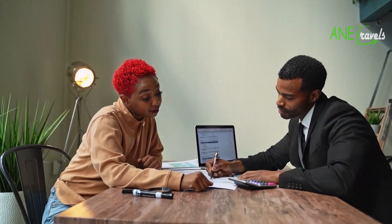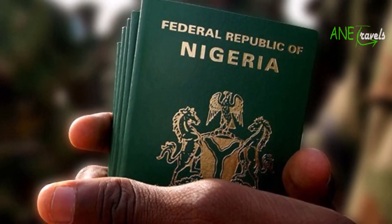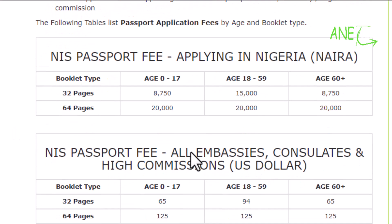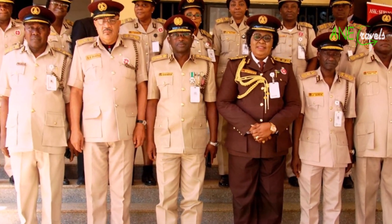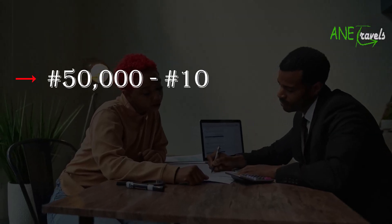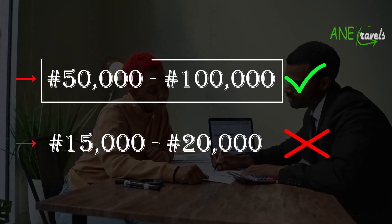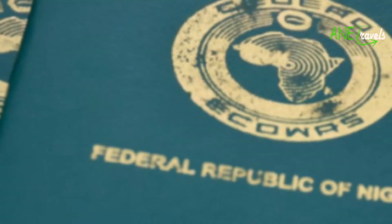When travelling to the UK, the next step after deciding to embark on the journey is to secure your valid international passport. Getting an international passport can cost you up to about 15,000 to 20,000 naira according to the NIS website. You can approach an immigration officer to get this done for you. However, here at A&E Travels, further research made us realise that your budget for applying for an international passport should range from 50,000 to 100,000 naira and not 20,000 naira.